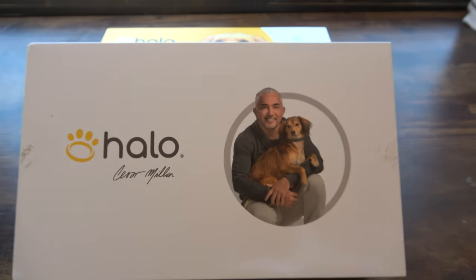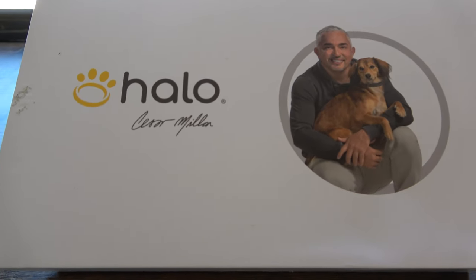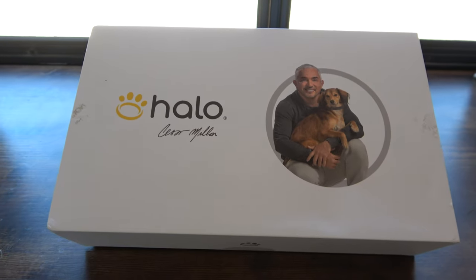So we're excited today to talk about the Halo Collar and how it is revolutionizing how RVers can travel with their dogs, knowing their dogs are always safe when you get to the campsite. We've been using the Halo Collar for a couple months now and we've absolutely loved it. It has been a game-changer for us as RVers.